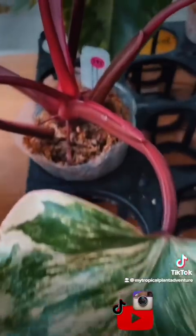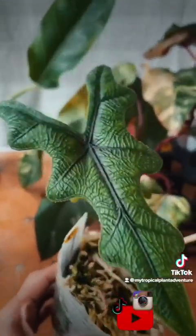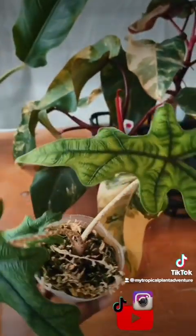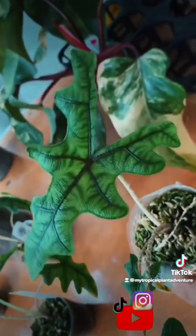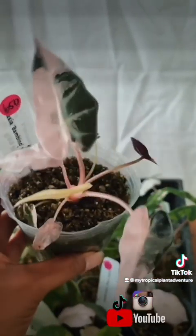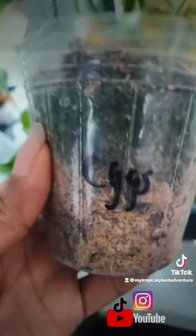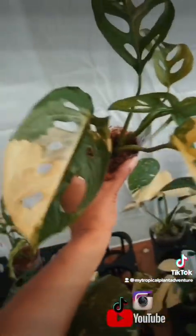$3,950 for this Philodendron Strawberry Shake. $85 on this Alocasia Jacqueline — check out those venations, so pretty. $650 on this Bambino that has pink variegations. Syngonium Scrambled Eggs — I didn't know they were so pretty, and I think they were about $200 to $300. $3,950 on this Monstera Adansonii Aurea Variegated Variety — very nice.